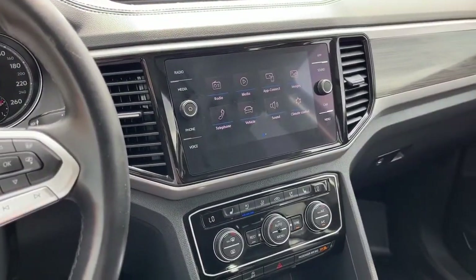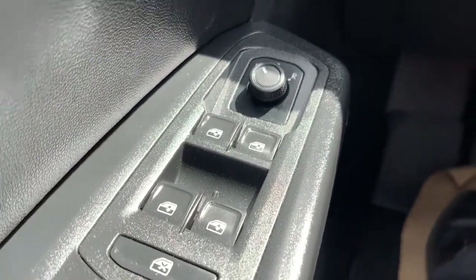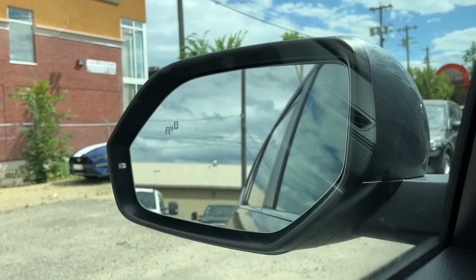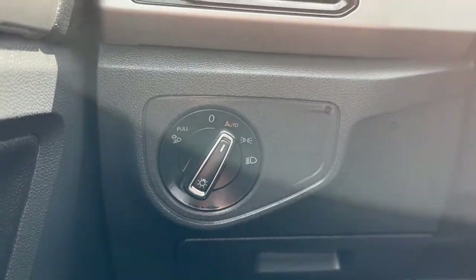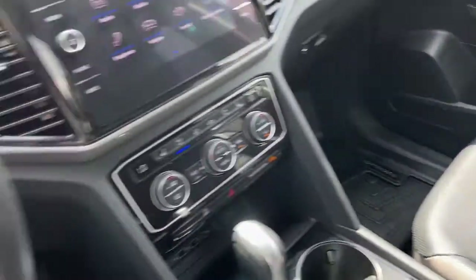Now sitting inside the Atlas I'll run through some of the features this vehicle has. On the left hand side we have our power windows and our heated power adjustable mirrors. The mirrors do have the blind spot indicating system. Over here we have our lights, and we have our three memory settings for the driver's seat position. We also have a power adjustable passenger seat.